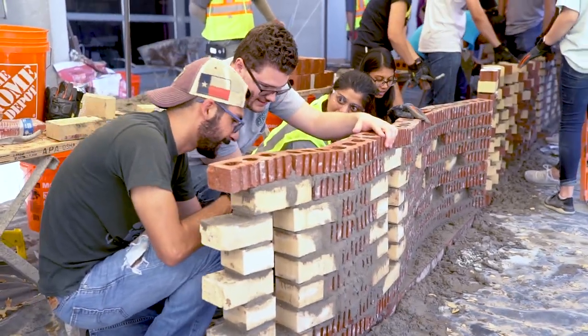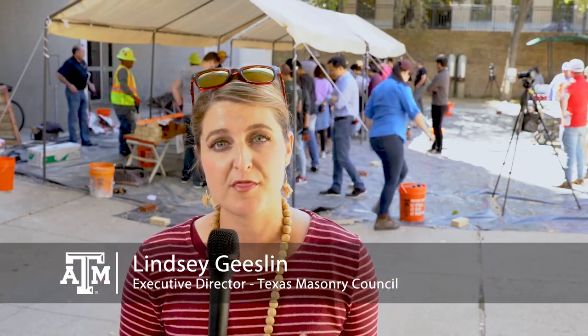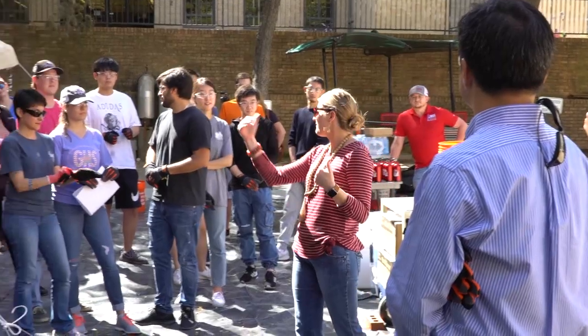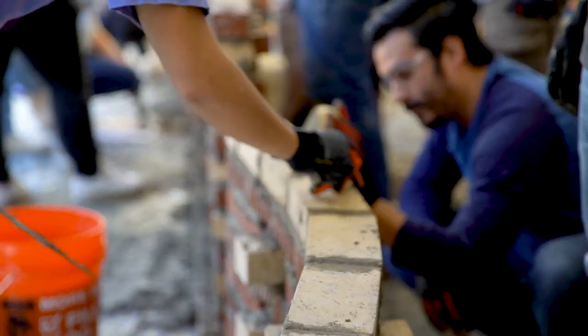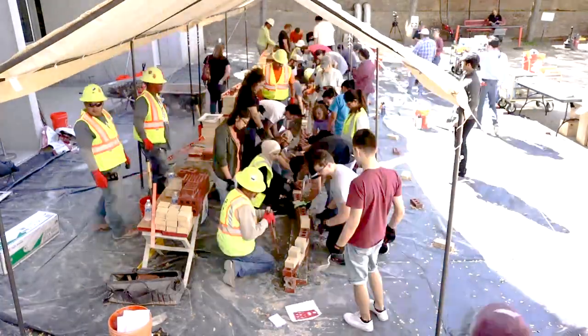Our purpose is to educate and let architecture students know about the versatility of masonry. Sometimes what you design on paper and on the computer doesn't always work out in real life situations, and that's why we do this — to give the students real life, hands-on experience.